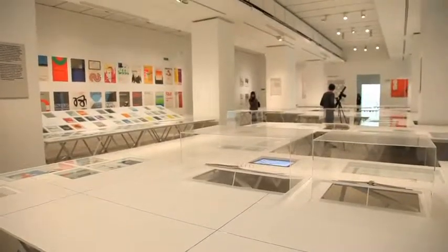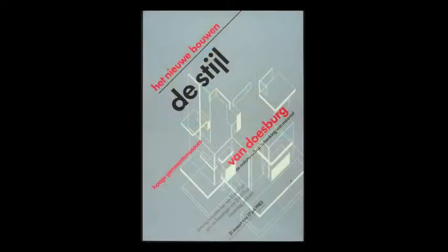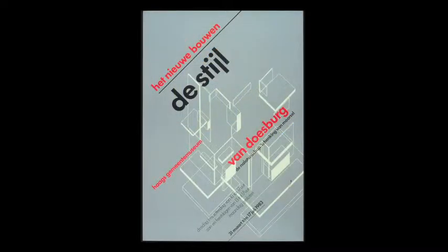My old work from the 50's is different from the 60's, different from the 70's, different from the 80's and 90's. It develops all the time. But at the same time, I hope it is recognizable. Because I think it's very important for a designer to be recognized — that he makes a kind of work that you can immediately from a distance see is coming from him or from her.